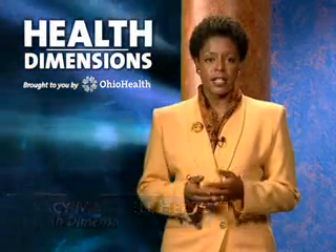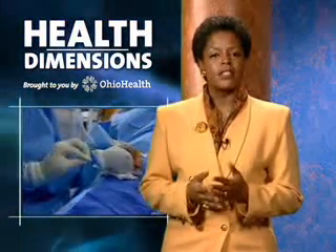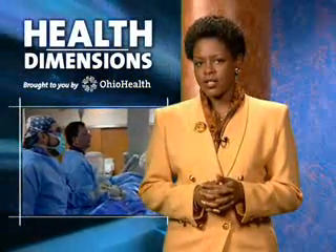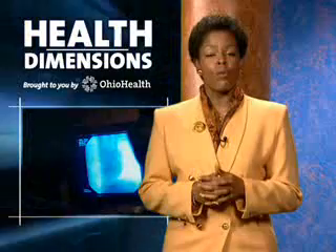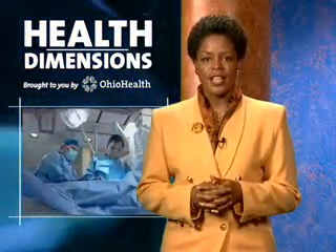Heart disease is the number one cause of death in the United States, and new therapies are constantly being pursued to help battle this disease. At Riverside Methodist Hospital, doctors have been studying a new combination of technologies that's showing great promise in opening blocked arteries and keeping them open. Robin Gordon has more.